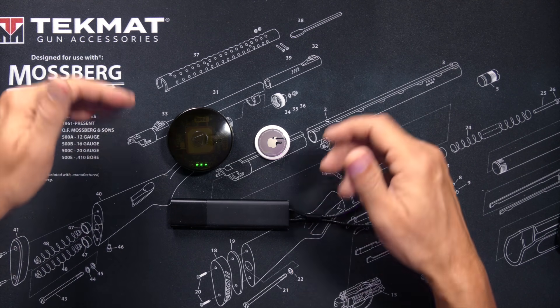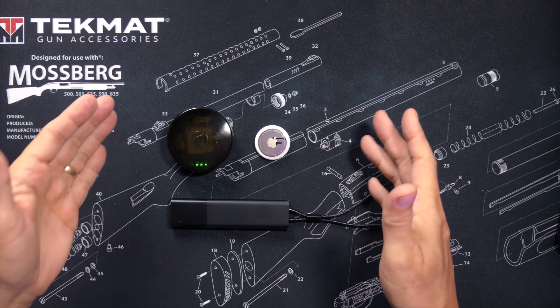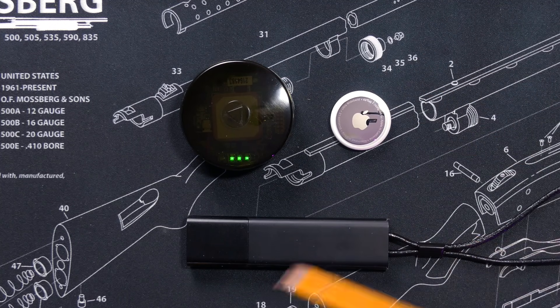Before me I have three location tracking devices, and as you can also see, each one looks quite different from the other.